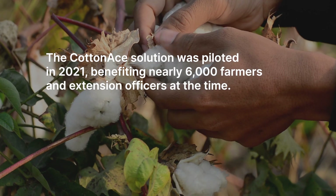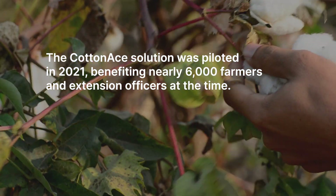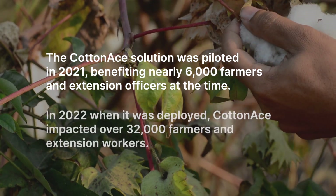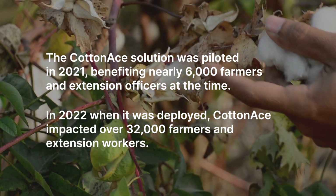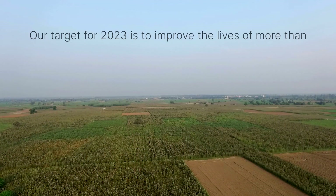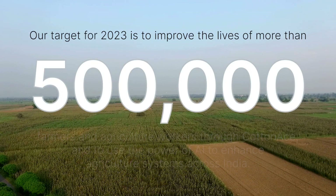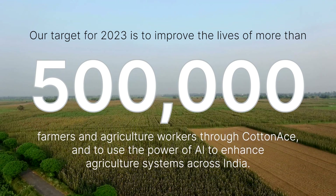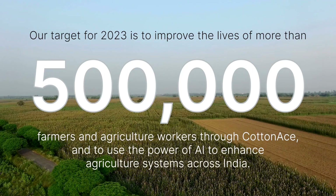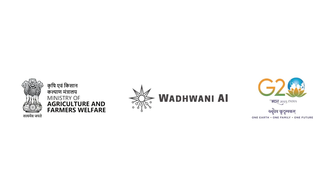The CottonAce solution was piloted in 2021, benefiting nearly 6,000 farmers and extension officers. In 2022 when it was deployed, CottonAce impacted over 32,000 farmers and extension workers. Our target for 2023 is to improve the lives of more than 500,000 farmers and agriculture workers through CottonAce, and to use the power of AI to enhance agriculture systems across India. VodBunny AI — AI for social impact.